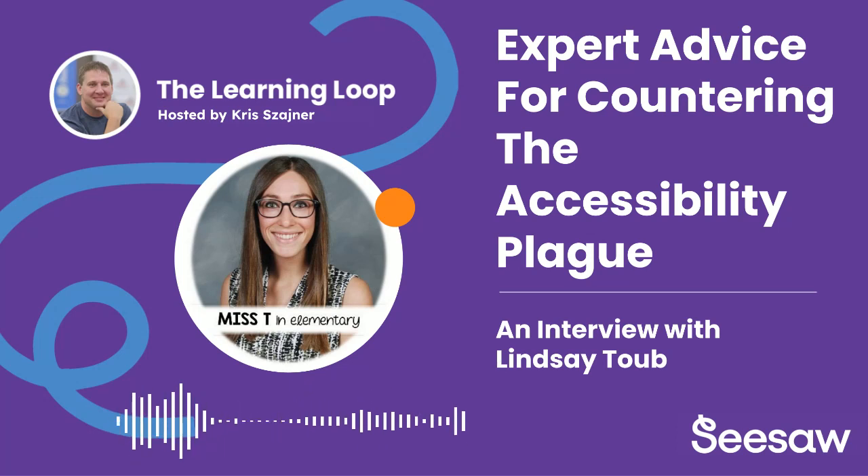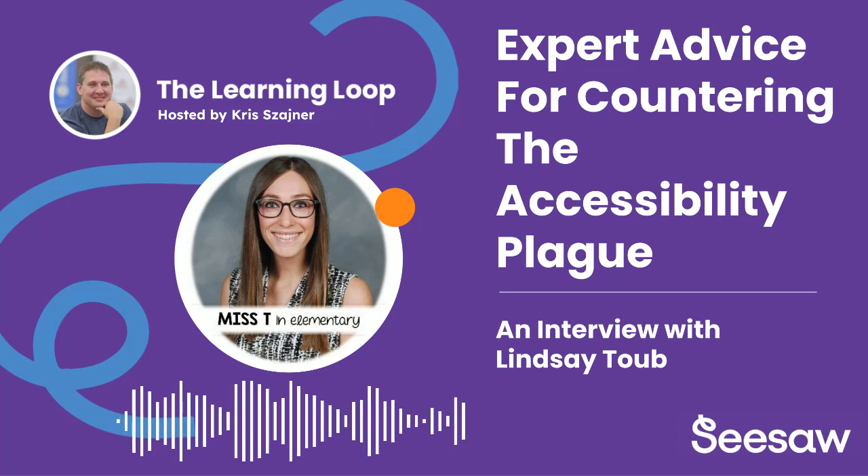We are at time. Thank you, Lindsay, for sharing such amazing insights and such powerful testimonials of how Seesaw is really making an impact — not only for you as an educator, but also for your students, your families, and your peers as other teachers in your building. Thank you so much, Chris, for having me. I just love Seesaw, and I'm so honored to be part of the Seesaw journey and to be called a Seesaw educator. I hope that everyone listening can take one thing with them, and maybe we'll have some more Seesawers on the horizon.